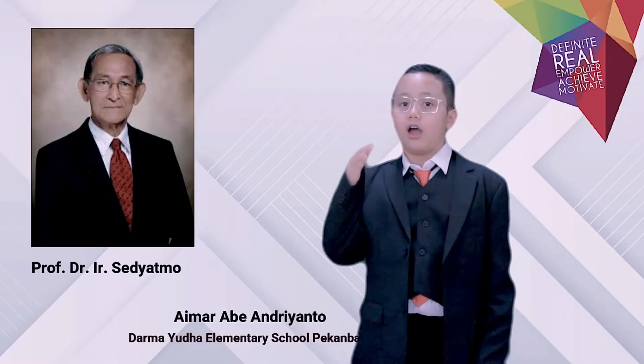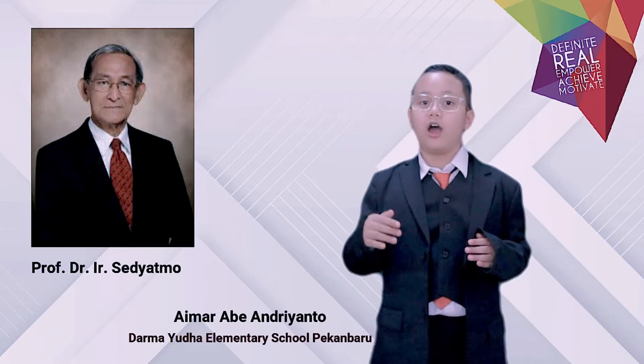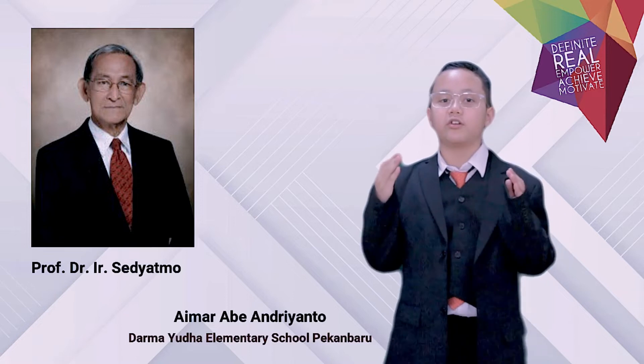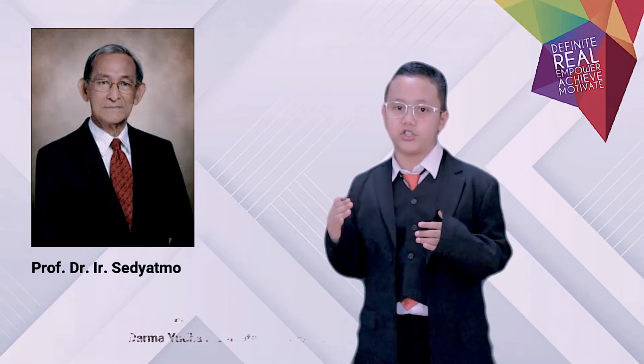I am Professor Dr. Insignor Sediano. I come from Indonesia. I am a civil engineer, scientist, and the founder of the Chicken Claw Building Foundation.